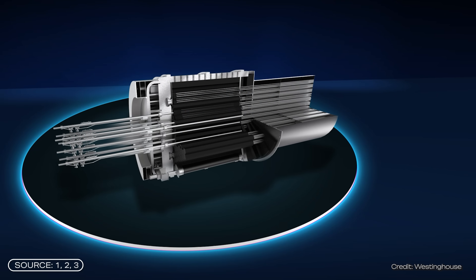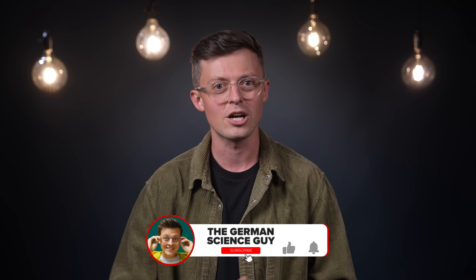How does it work, and when will it hit the market? That's what we're going to talk about today. Welcome to the German Science Guy — I'm Dr. Jakob Botton.